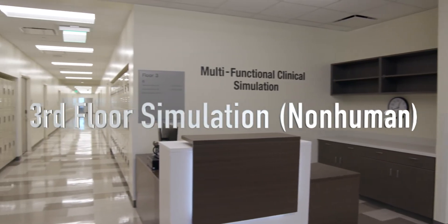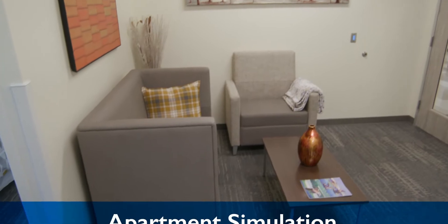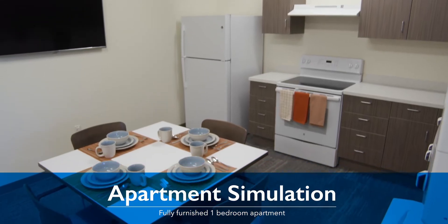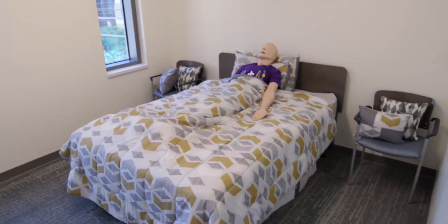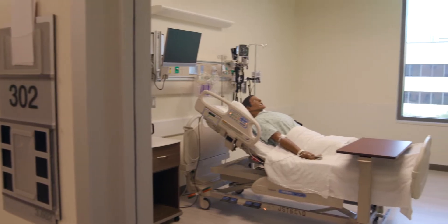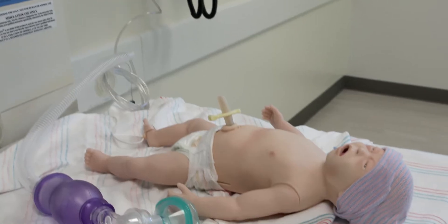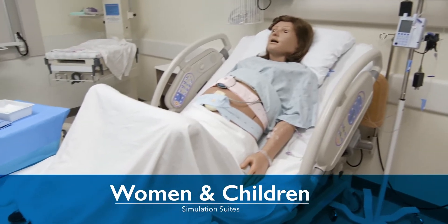The third floor has a fully furnished one-bedroom apartment for simulating transition to home, activities of daily living or ADLs, and home health care. There are 16 individual patient rooms for adult, neonatal, pediatric, and obstetric simulations.